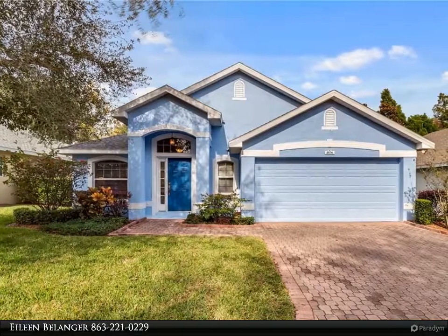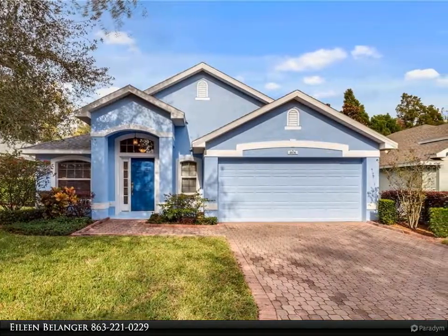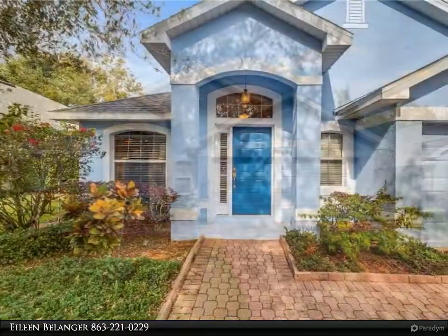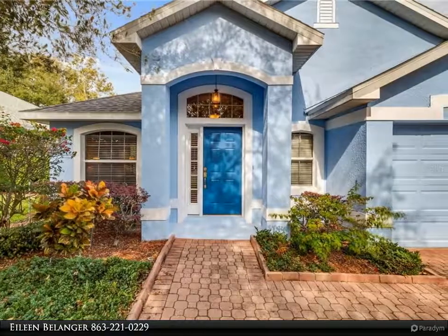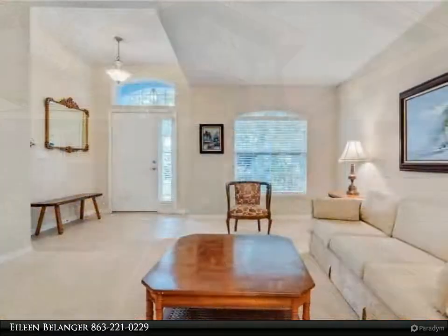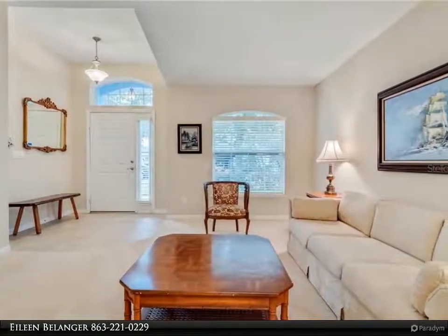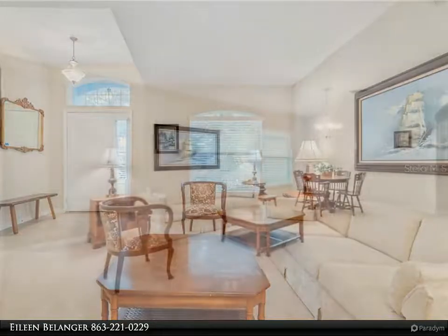This Century 21 At Your Service Realty property video is presented by Aline Bellinger. This lovely three-bedroom, two-bath home is located on a premium lot with no rear neighbors. This desirable floor plan is ideal for entertaining, featuring both a formal living room and a great room with vaulted ceilings. The kitchen is enhanced with maple wood cabinetry and a large center island.